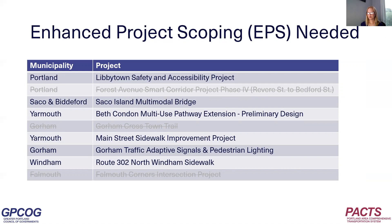Portland Forest Avenue, Gorham Cross Town Trail, and Falmouth Corners intersections are removed from consideration for federal funds for this year. These municipalities may choose to fund EPS on their own, or there may be funding available in the next PACS Unified Planning Work Program, or UPWP.